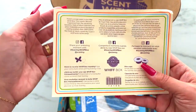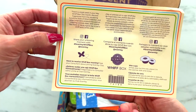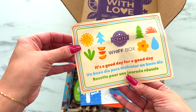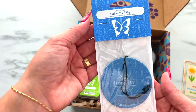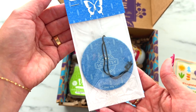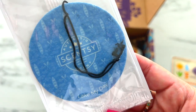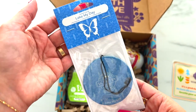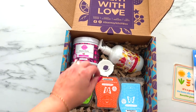First up we have our normal little sheet of paper that has the information about the collection, letting us know that you are going to get a sneak peek of the summer collection. Next we have the Lake My Day Scent Circle. If you haven't smelled Lake My Day, it is refreshing lake waves lapping peacefully over crisp bergamot and fresh oak moss. It is a super fresh scent.